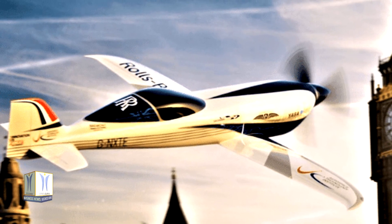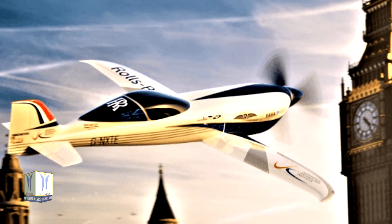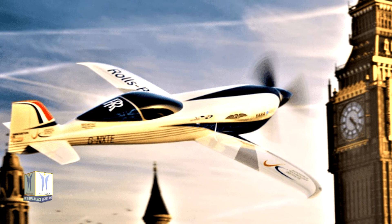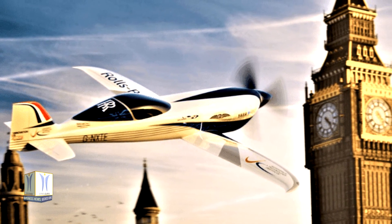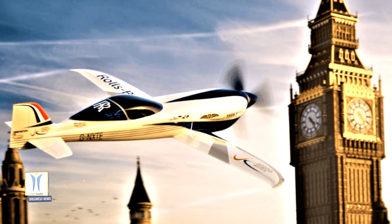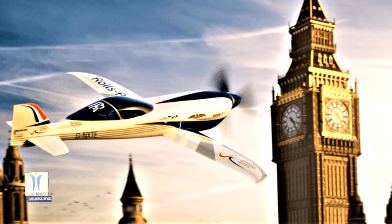The ACCEL project is the first Rolls-Royce project to use offsetting to make the whole program carbon neutral. This project is also helping to develop Rolls-Royce's capabilities and ensure that it remains a leader in delivering the electrification of flight, an important part of its sustainability strategy.